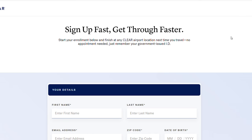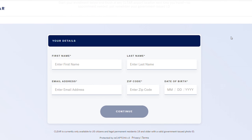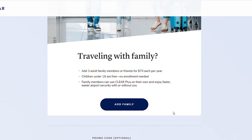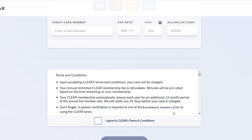What you need to do is go to clearme.com and you can sign up through there. The form is very simple — just fill in the blanks and go to the next page. On the next page is where you're going to pay. Once that's done, you're pretty much set and you are in the process of getting the membership done.